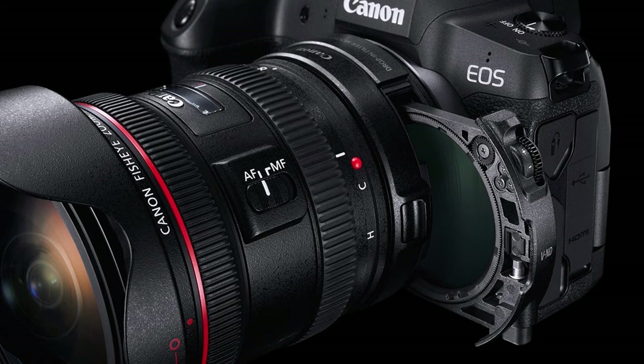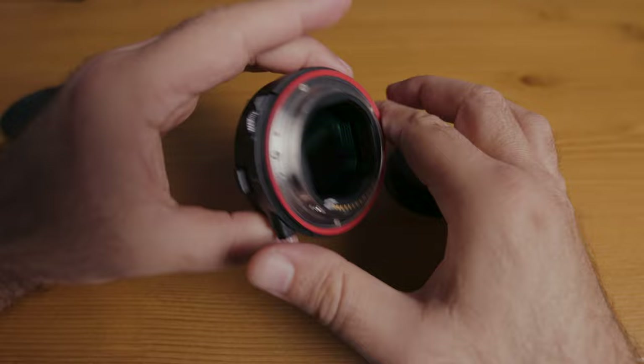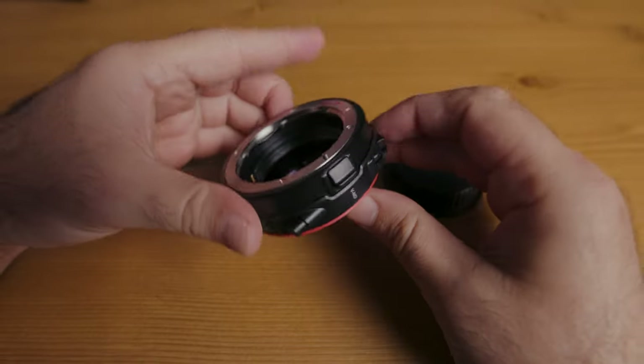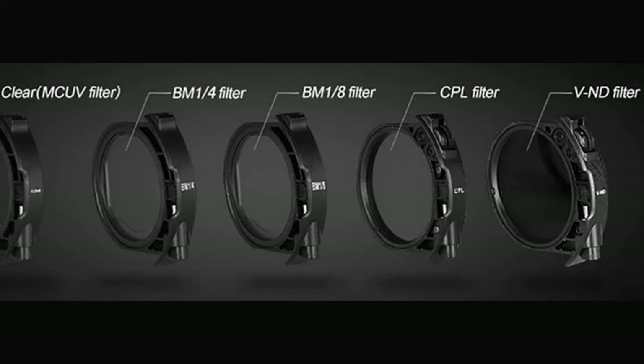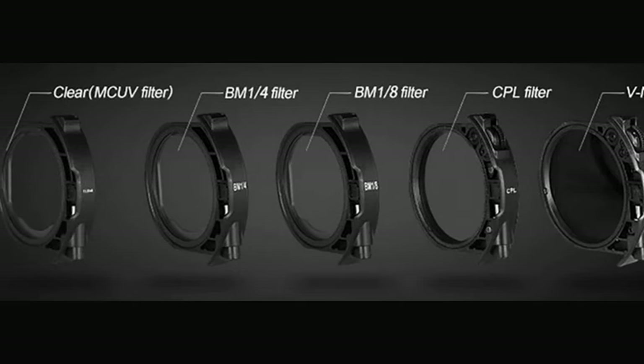Then Canon came out with something called a drop-in ND filter. You attach it to your camera and you can use it with any lens, totally eliminating the need for screw-on variable ND filters. But the problem is it costs $500 and it has a slight color shift. That's why this drop-in ND filter adapter from Mica is a total game changer — it doesn't have that color shift and it only costs $160. They also include a free clear filter, whereas Canon charges an extra $100 for theirs. Mica also just released a CPL filter, a one-fourth strength black mist filter, and a one-eighth strength black mist filter, making this adapter pretty much an all-in-one solution.